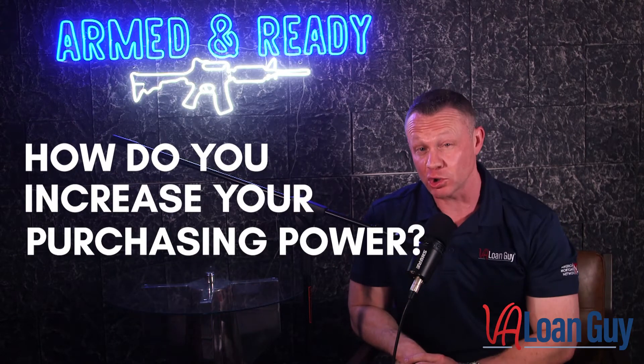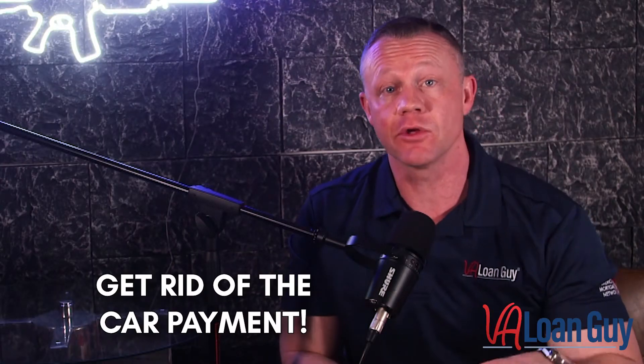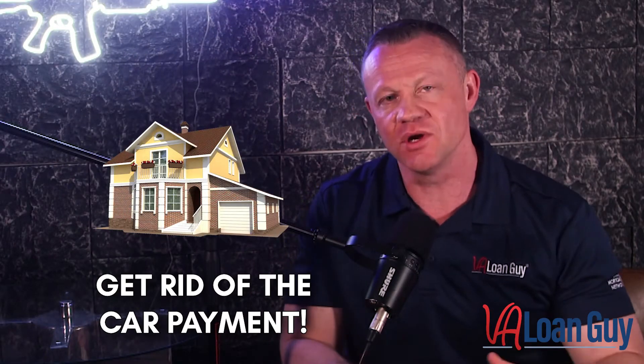So what I would say is, if you want to increase your purchasing power for real estate — an appreciating asset — get rid of the car payment, sell the car, buy the house, then after you're in the house you can get the nice car. That's the fastest way to add $100,000 to your purchasing power.